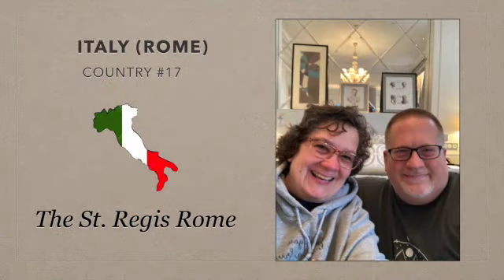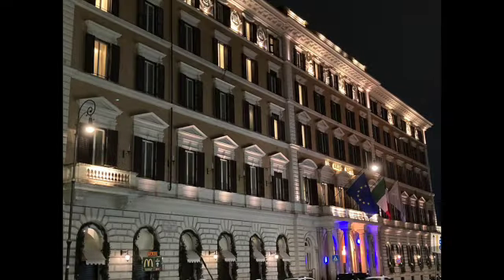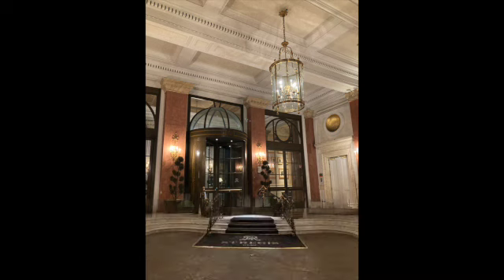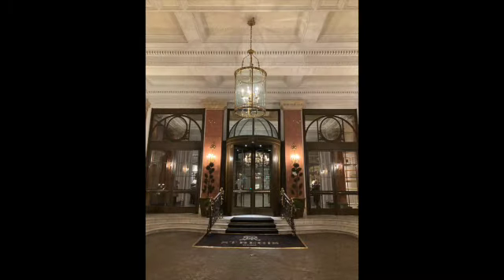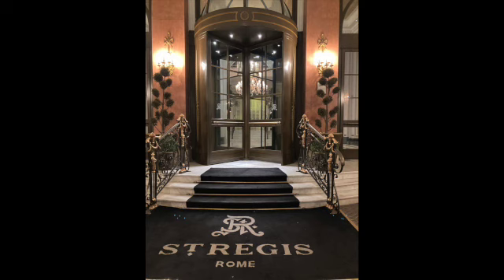The St. Regis Rome is one of Marriott's luxury hotels. This grand old hotel, which used to be known as the Grand Hotel Rome, is a marvel to stay at. You're treated extremely well. The decor is amazing, and it's just a wonderful place to stay.